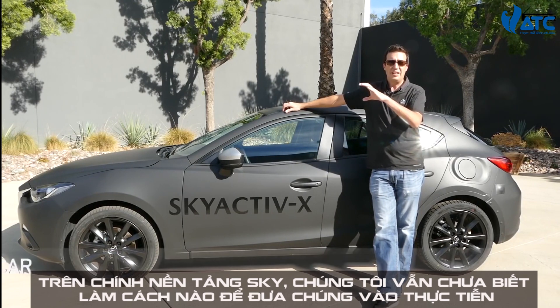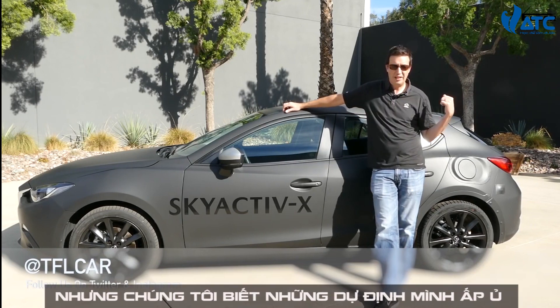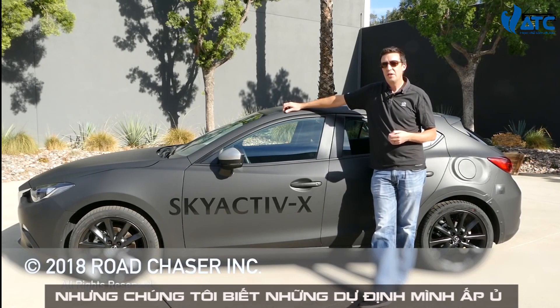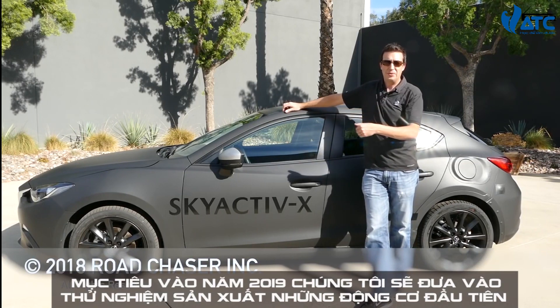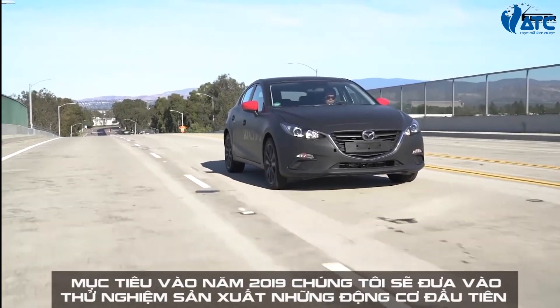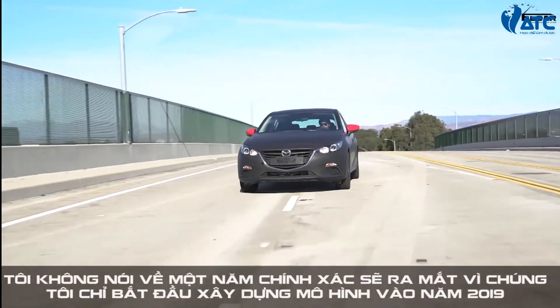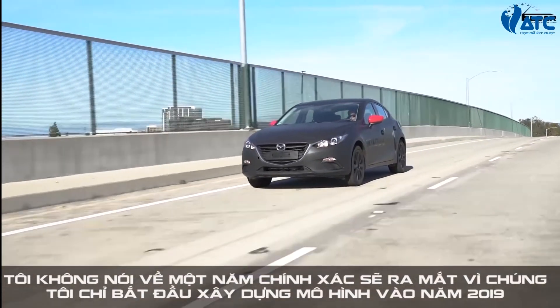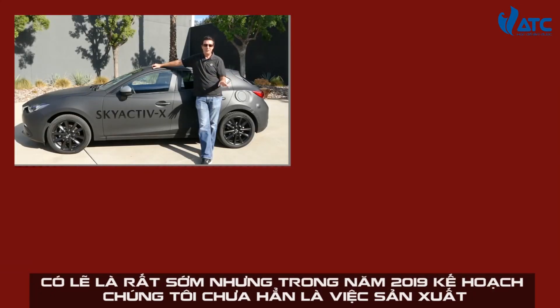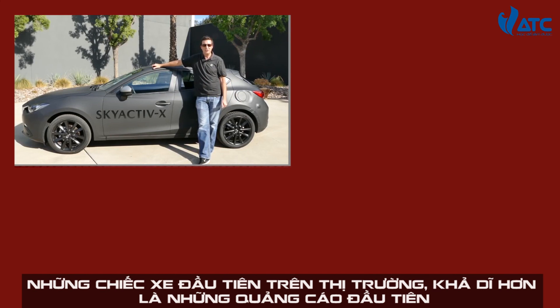Now, as some of the technologies have matured for the next step of what we envisioned back at the beginning of this, we're now bringing this to fruition. We've also got another step out there on the horizon that we still don't know exactly how we're going to pull it off, but we know the ideas of what we're trying to do. We're targeting 2019 production of the engine — sometime in 2019, we're planning to start producing it.